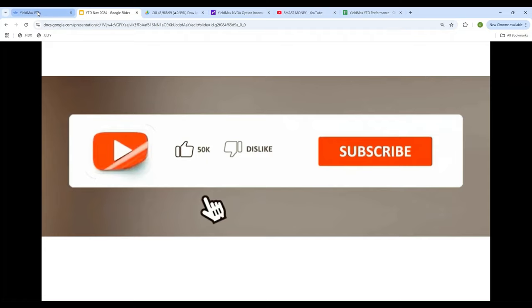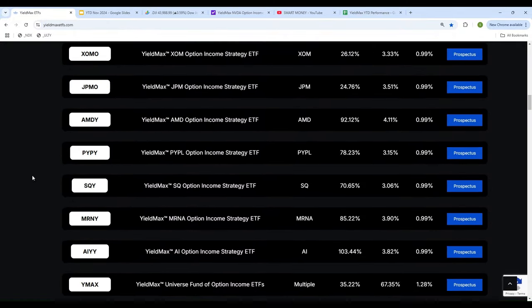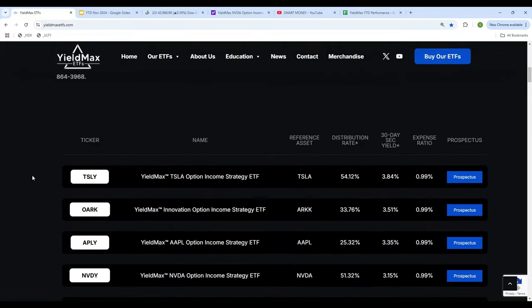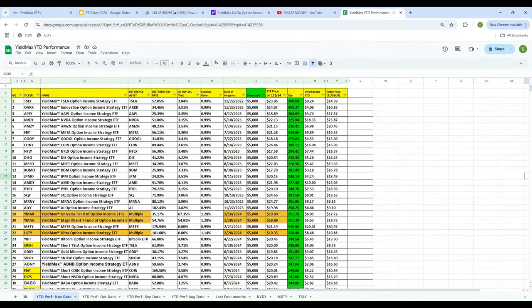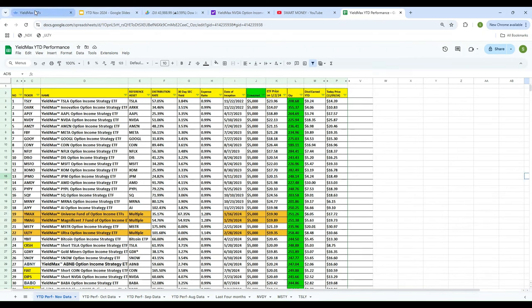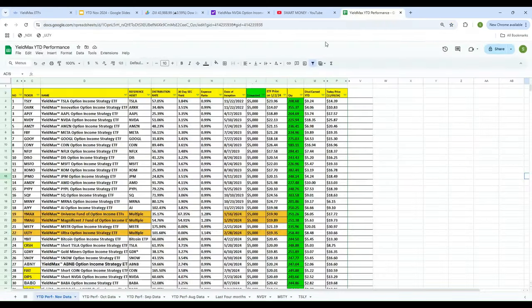Now let's move on to the YieldMax ETF. Let's take a look at this. There are 34 of those. I will show you in a second. I'm going to take every single one of them and do the mathematical analysis, so let's copy all of this and put it into the Google spreadsheet. What you see here is the ETF symbol, name, reference, distribution rate, yield, and expense ratio. I uploaded everything over here.